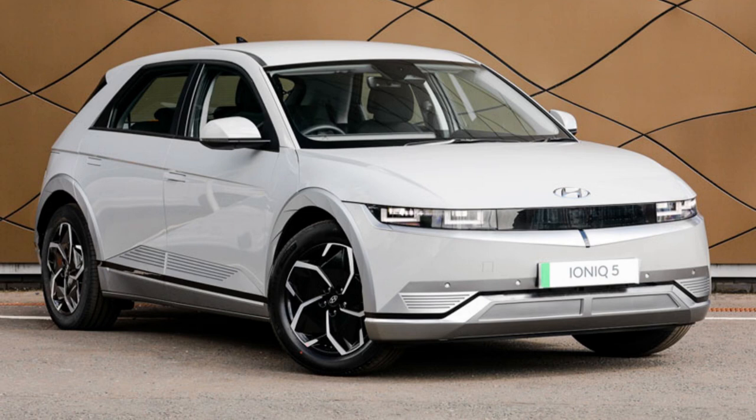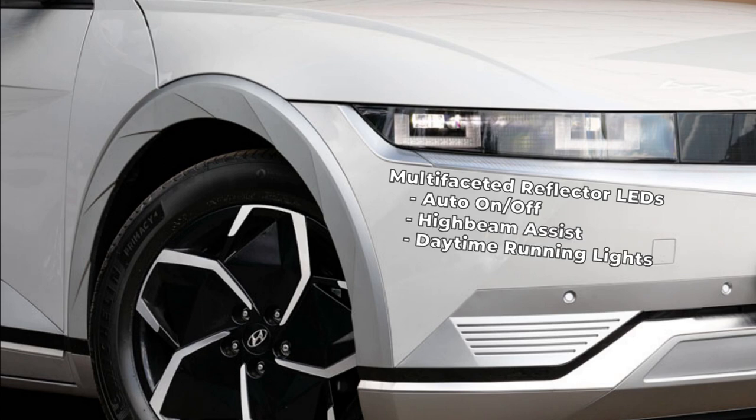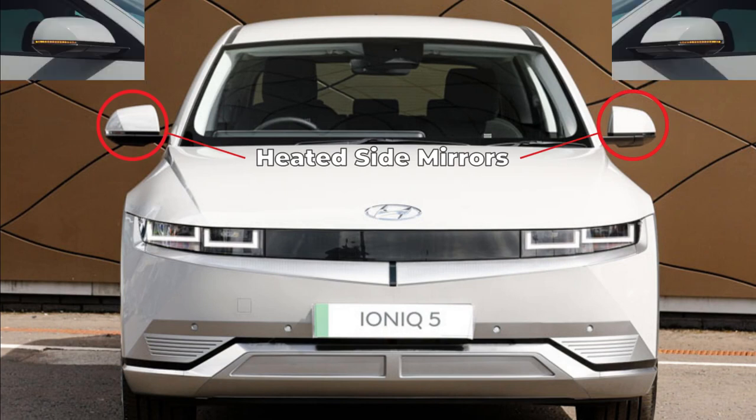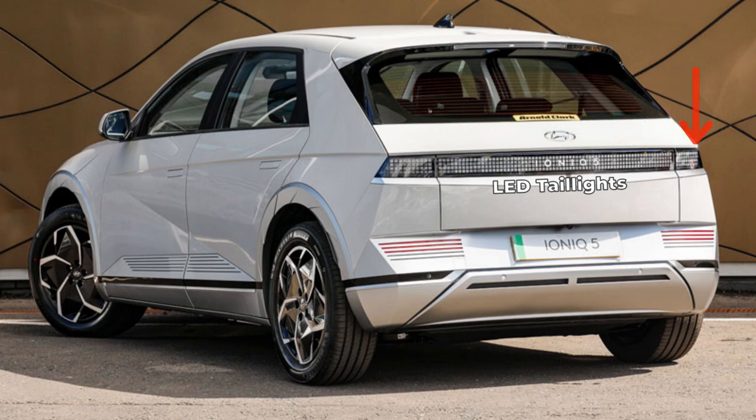Starting with the IONIQ 5 SE standard range standard features: it rides on aero 19-inch alloy wheels. MFR LED headlights with auto on-off and high-beam assist, including DRLs, sit on the front. Dual heated side mirrors with LED turn signal indicators sit on the front doors, while the rear gets LED taillights and a rear spoiler-mounted LED center high-mount stoplight.